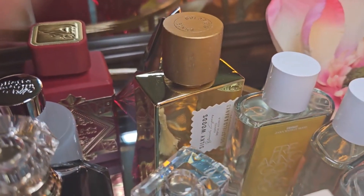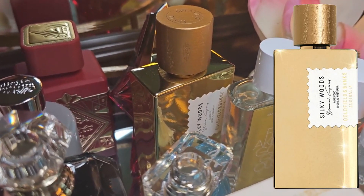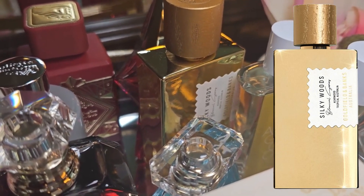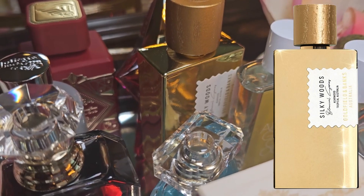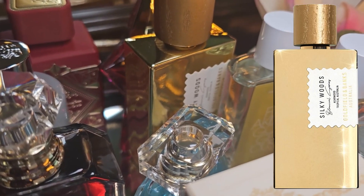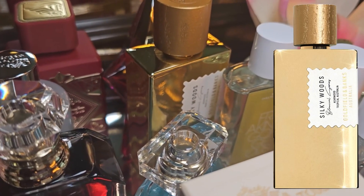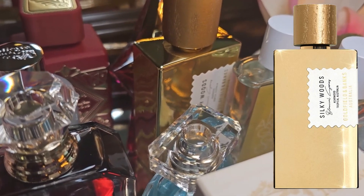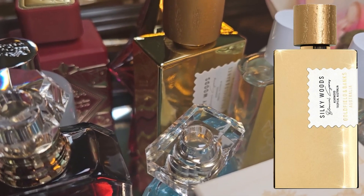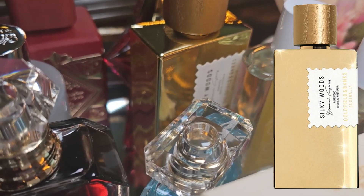Now what's been up in y'all's face? Y'all see that Silky Woods? I'm so excited to test her out. I've been wanting like a vanilla, woodsy, very grown, sexy fragrance. I hope that this is everything I've been waiting on. This tray is full of things that I want to test that I've just gotten in my collection, or maybe I've had in my collection and it's time to do the things.